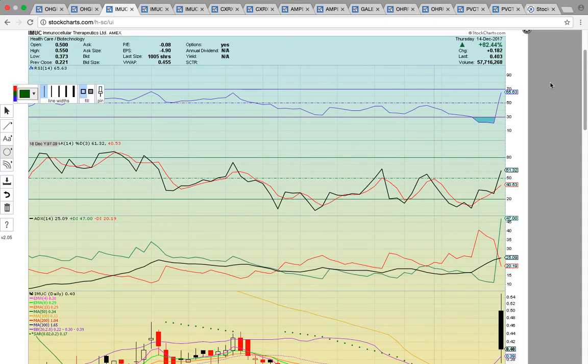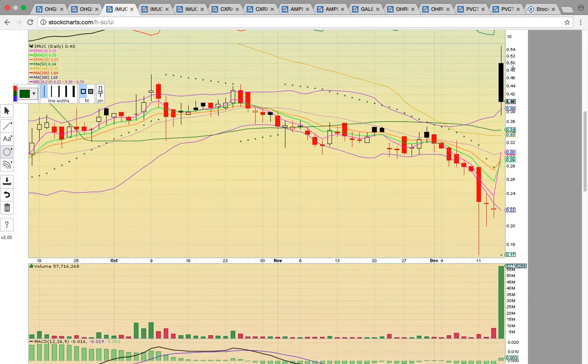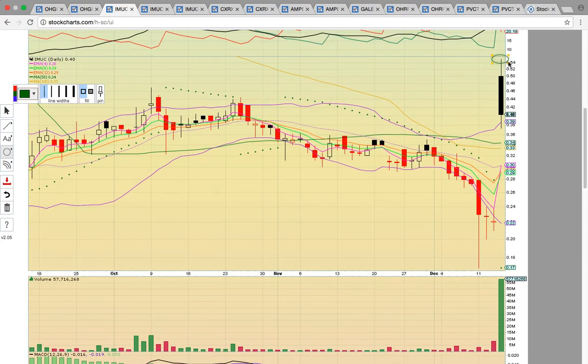Let's take a look at IMUC. This had the big news yesterday after hours and then it had the gap up open today, then ran to high of day. It formed and then pulled back, forming that upper wick — that was your signal that people were locking in profits. Once it got below the opening price at $0.50 and the black candle started forming, that was your signal to jump to the sidelines if you're a trader, because it signaled downside risk.